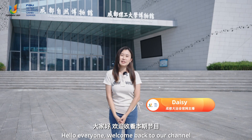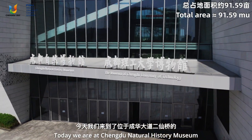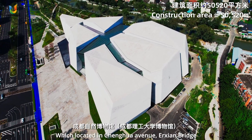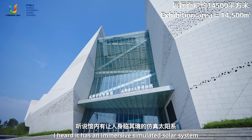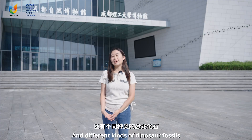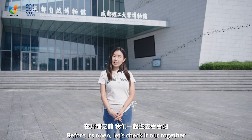Hello everyone, welcome back to our channel. I'm Daisy. Today we're at the Chengdu Natural History Museum, which is located in Chenghua Avenue Ocean Bridge. I heard it has an immersive simulated solar system and different kinds of dinosaur fossils. Before it's open, let's check out together.